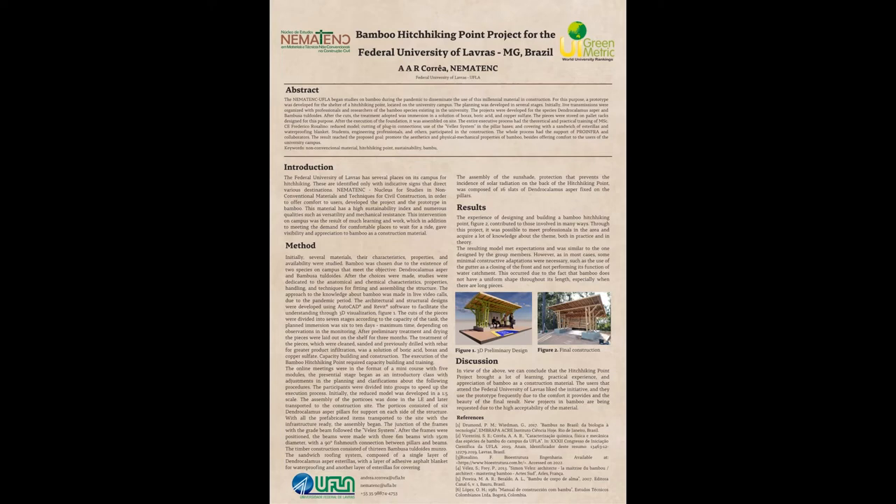Initially, bamboo was chosen due to the existence of two species on campus that meet the objective: Dendrocalamus asper and Bambusa 2. The approach to knowledge about bamboo was made through live video calls during the pandemic period, where Brazilian experts were selected to answer questions and stimulate the advance of the proposed challenge.